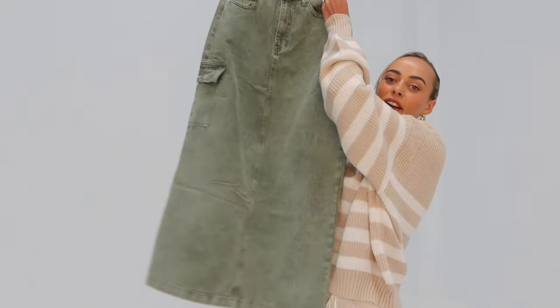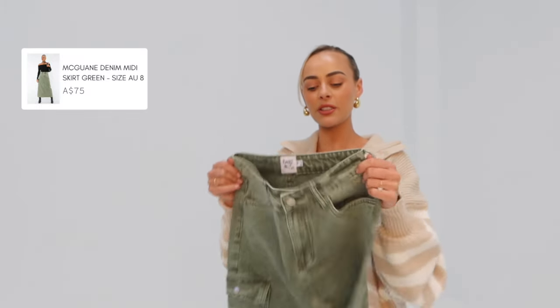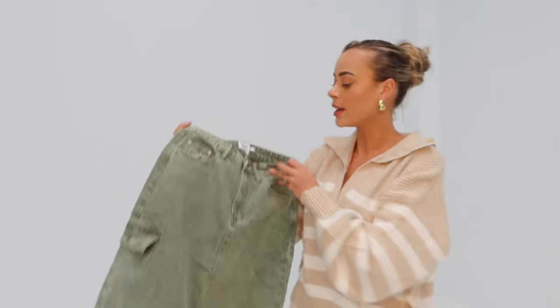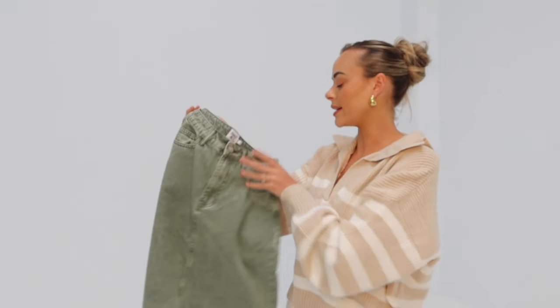Next up, I'm obsessed with this — it's a skirt and I don't have any skirts in this color, especially not like a cargo denim sort of style. That's why I picked it. I feel like you could make this look really cute even with that little lace top I showed you earlier — it would be such a vibe. I'll show you guys how I style that in the next slide.